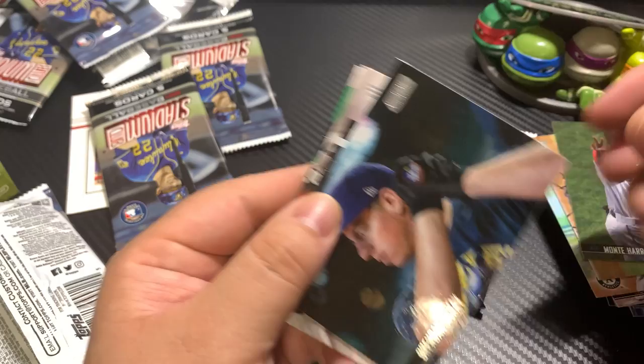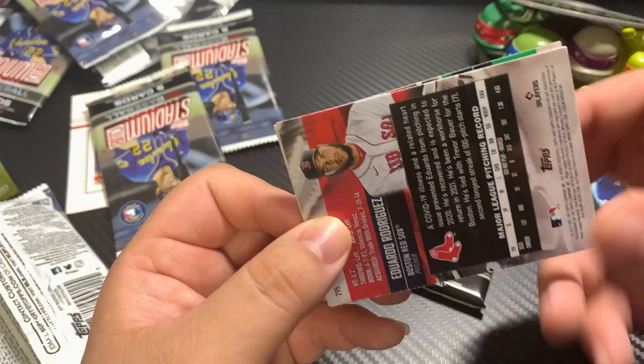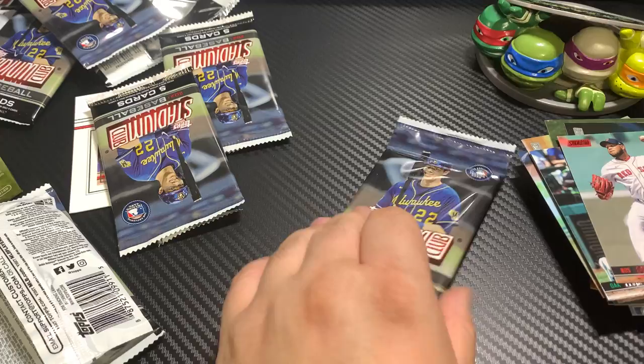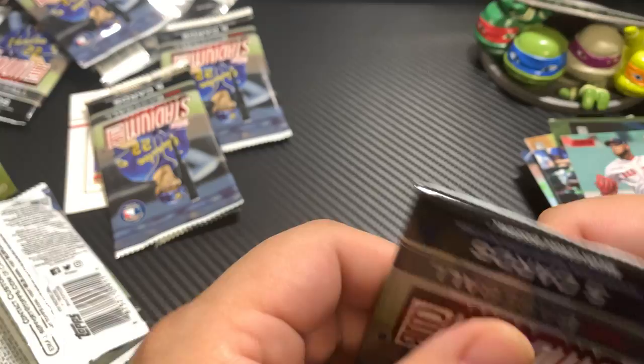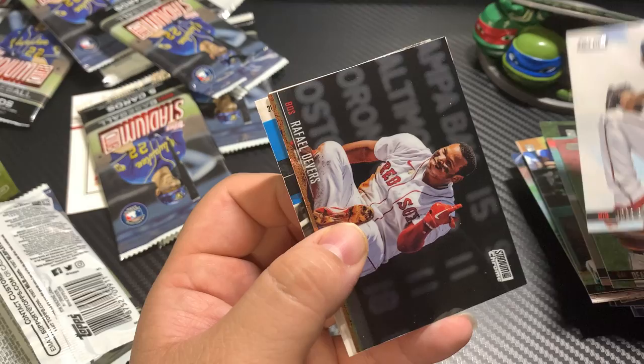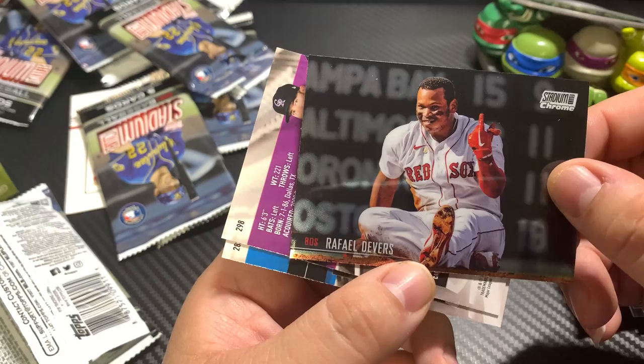Monte Harrison. Brandon McKay. Elvis Andrews. Eduardo Rodriguez. And for our last pack here we go — hopefully get ourselves a nice rookie or something. Dean Kramer, Jose Berrios. Rafael Devers — chrome, very nice.